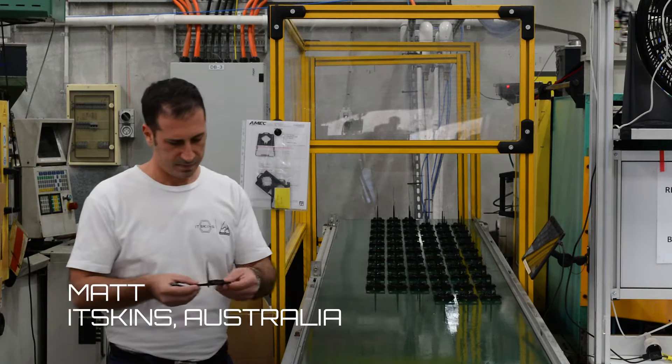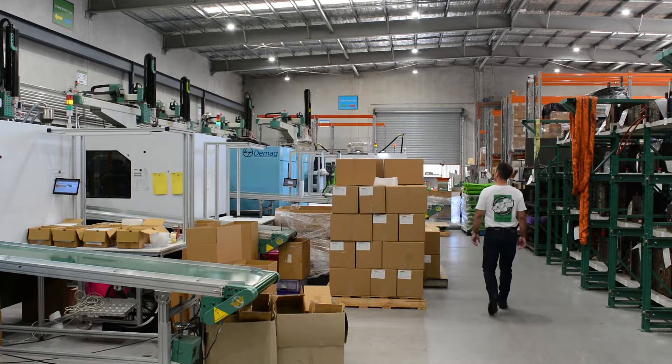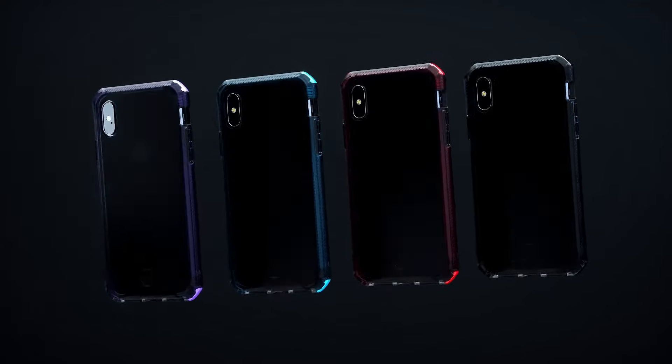Hi, I'm Matt from Itskins Australia and after two years in development I'm super excited to announce Itskins Origin, our new made in Australia range of drop protective phone cases.